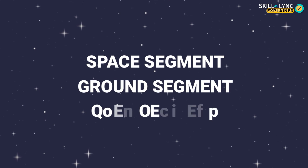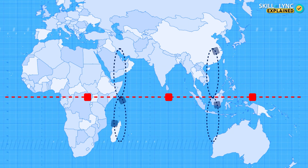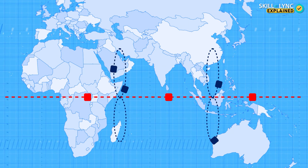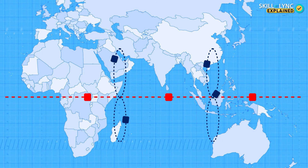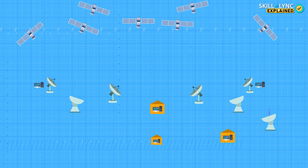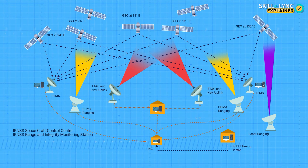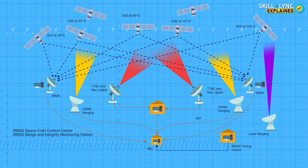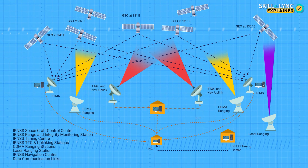To understand how NAVIC works, let's split it into three segments: the space segment, ground segment, and user segment. The space segment consists of seven satellites — three in geostationary orbits and four in geosynchronous orbits — with rubidium-powered atomic clocks, configured specifically for navigation. The ground system consists of various control stations across India, including spacecraft control facilities to monitor and control the satellites, range and integrity monitoring stations to receive data from the satellites, and network timing facilities that maintain system time using hydrogen and cesium clocks.